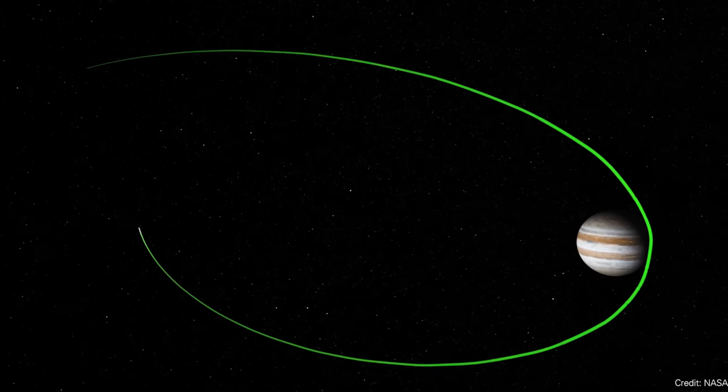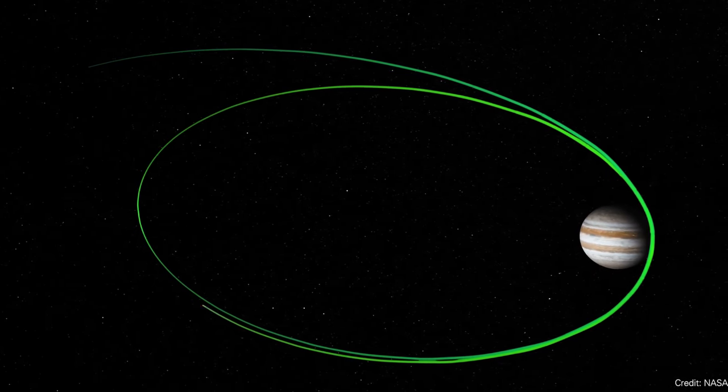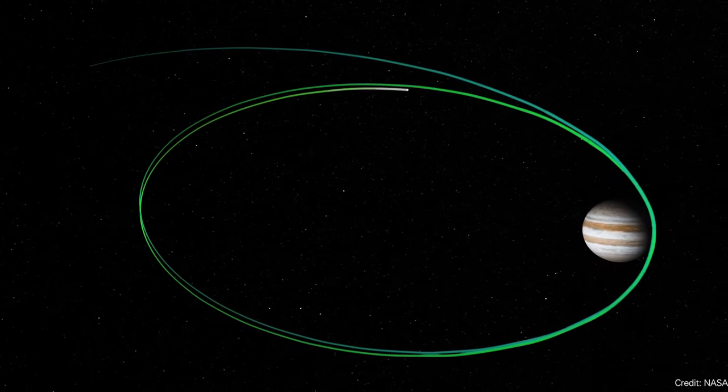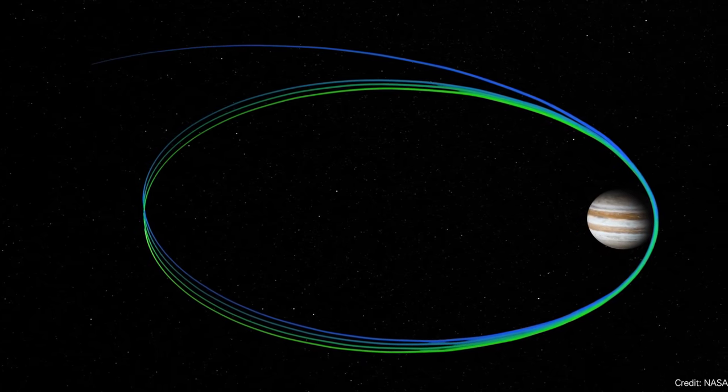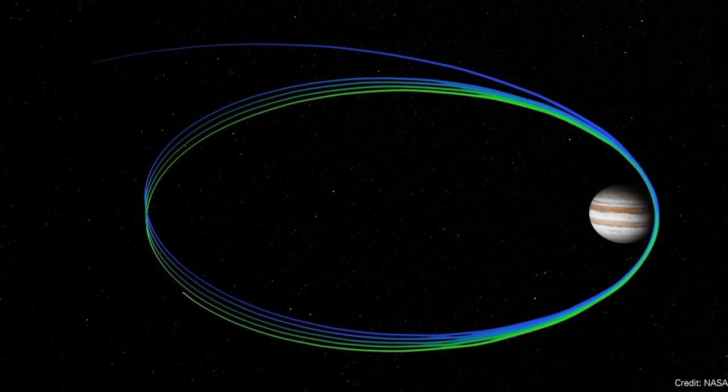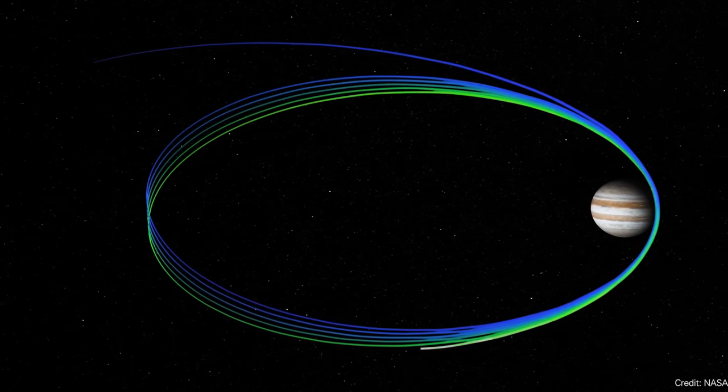The way Juno works is that it does these big long elliptical orbits around Jupiter. It gets close, takes a bunch of pictures, gathers some data, and then it flies back out, safe from all of the radiation in the inner region.